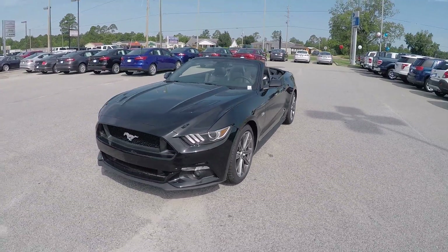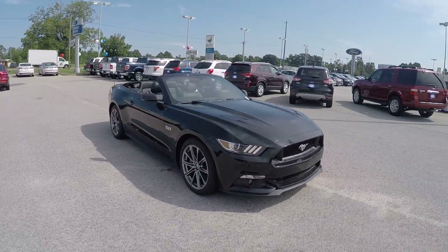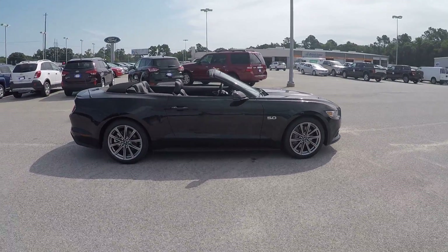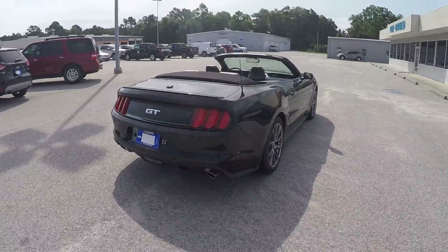Hey Deidre, this is Brandon over at JC Lewis Ford in Statesboro. I just want to give you your first look at this beautiful 2015 Ford Mustang GT convertible premium. It's powered by a 5-liter V8, and this is the tuxedo black.